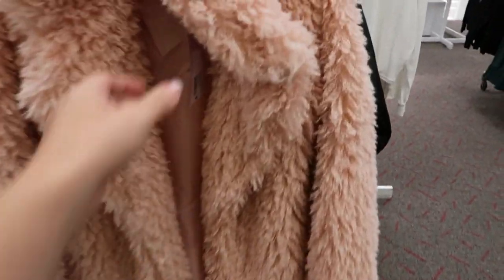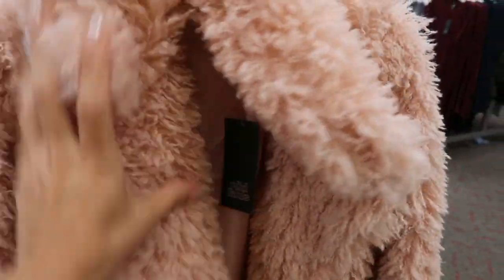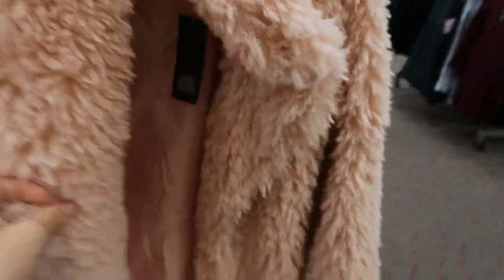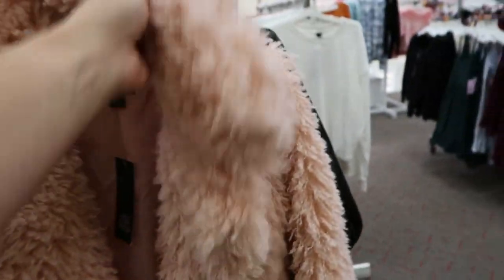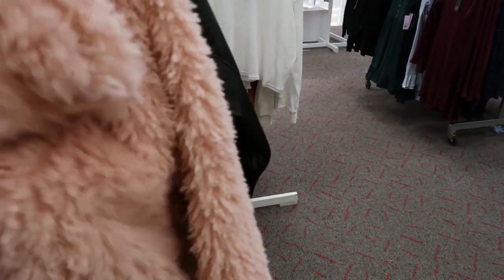I've seen all those colors before but this one looks new too. This fur coat is so cute - it doesn't have a price, it looks like it was an online return, but it's so fluffy and made really nicely. This is the extra small so it looks true to size to me. It just has a really nice lightweight texture to it.